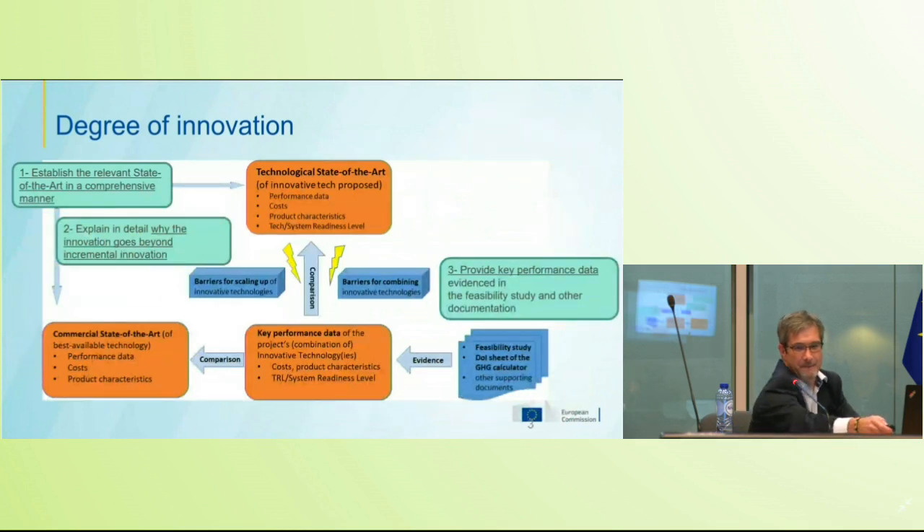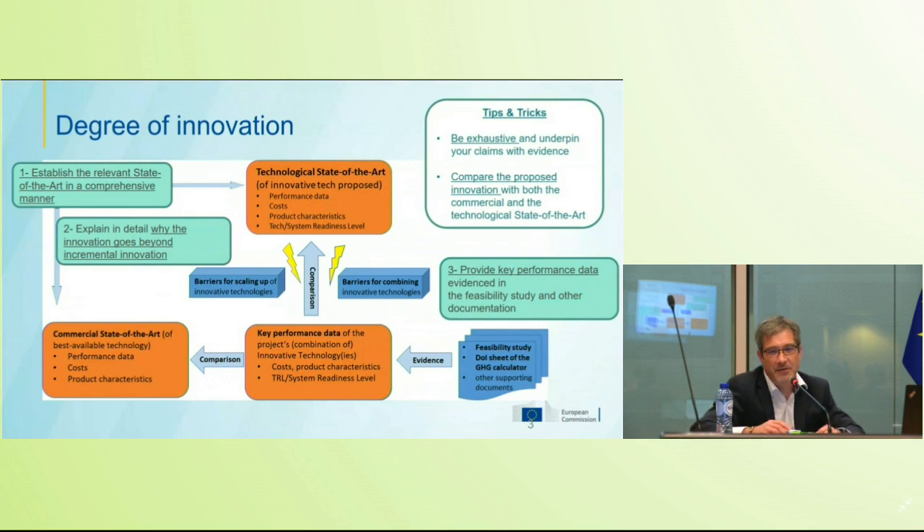Be exhaustive and underpin your claims with evidence. Always compare the proposed innovation with the commercial and technological state of the art.